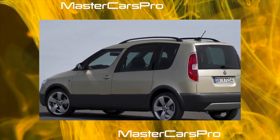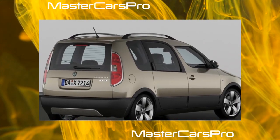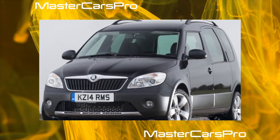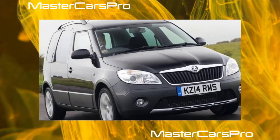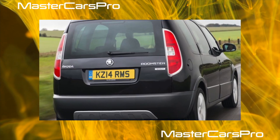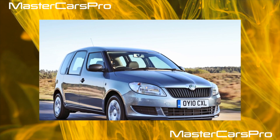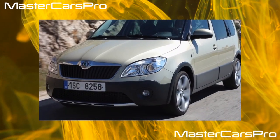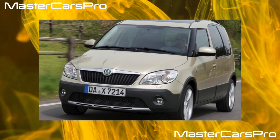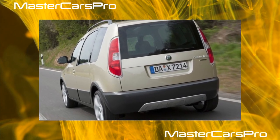The Roomster trunk is one of the largest among competitors: 530–1780 liters versus 280–437–1330 liters for the Nissan Note and 335–1175 for the Ford Fusion. All rear seats can be removed from the passenger compartment. In Ukraine, the most common petrol Roomsters have 1.4 and 1.6 liter engines under civilian versions, while commercial Practic versions use 1.2 liters as well as a 1.4 liter turbo diesel. The last two are three-cylinder, while the 1.4 and 1.6 liter petrol engines are four-cylinder.